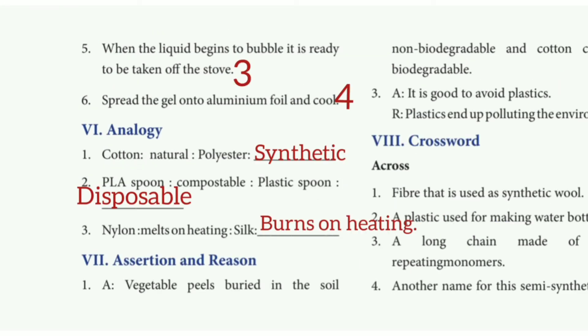Analogy. 1st: Cotton is to natural as polyester is to synthetic. 2nd: PLA spoon is to compostable as plastic spoon is to disposable. 3rd: Nylon melts on heat, as silk burns on heating.